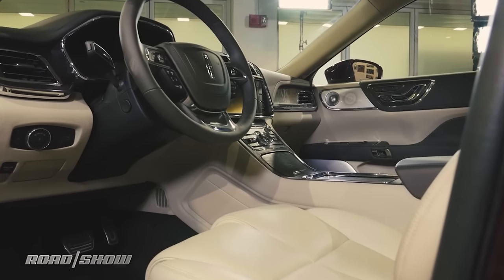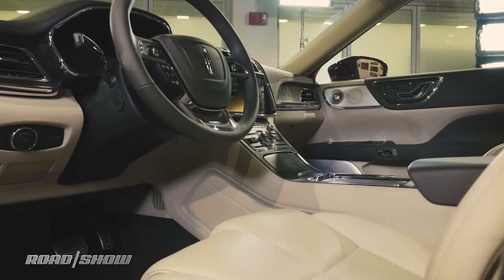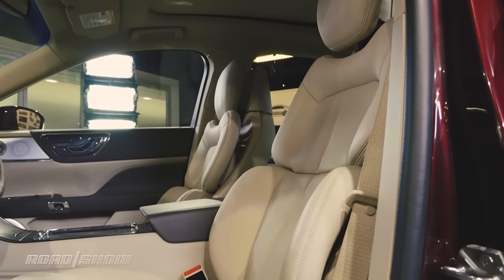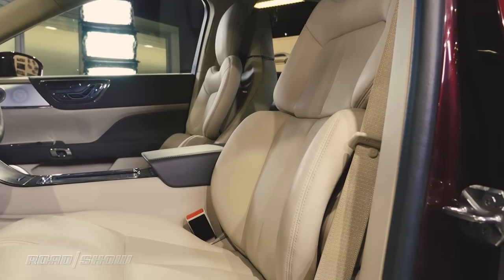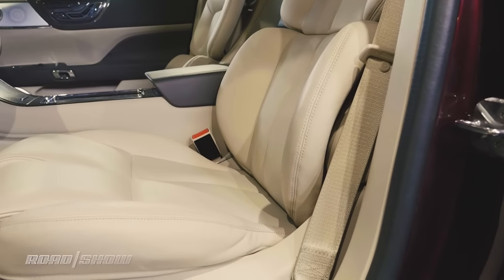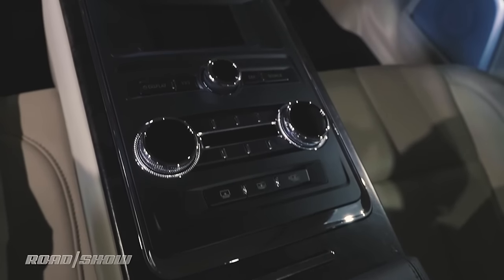Unlike the concept, which was a four-passenger vehicle, the production Continental seats five, with the slickest feature being the available 30-way adjustable power front seats with massage functions. That's not to say the rear passengers have been forgotten — rear seats are also offered heated, cooled, and with massage.